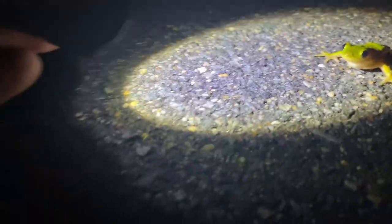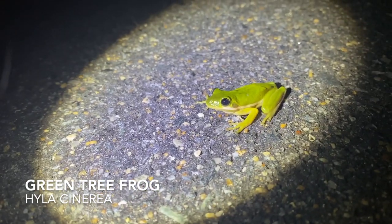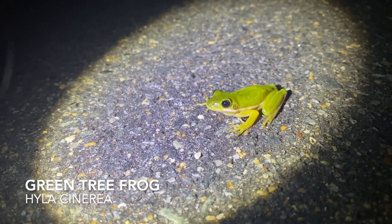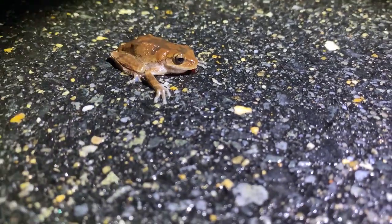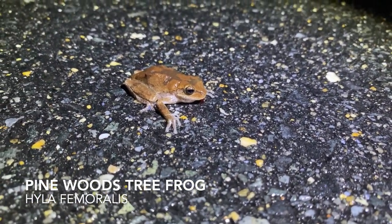Our little froggy dude. The leaf. So yeah, it's the green tree frog. Nice little sight though. Maybe a pine tree frog? Not exactly sure.